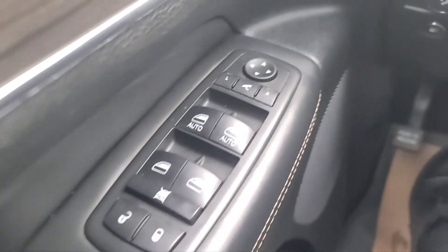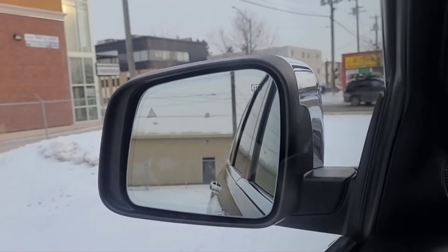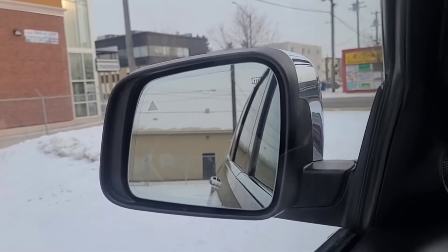To our left we have our power locks, power windows, and the heated power adjustable folding mirrors. The mirrors also have the blind spot detection system.